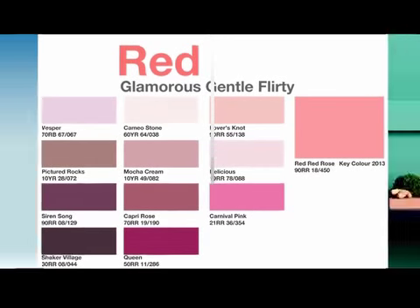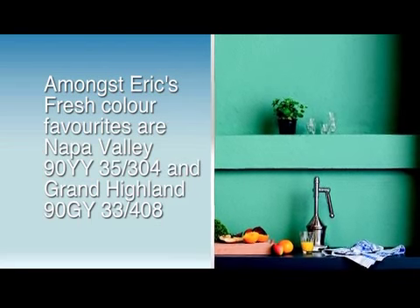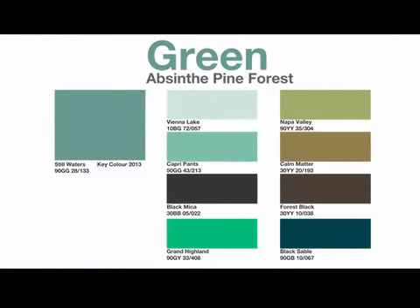The fresh color group gives interior spaces a feel that is fresh and serene. This color group is always associated with green color families and it gives a laid-back environment.